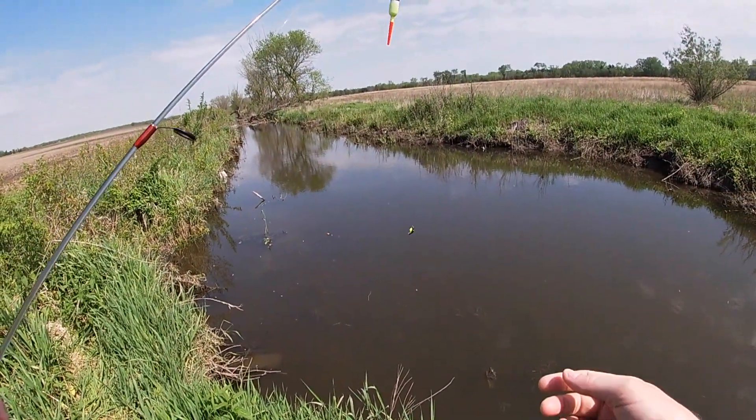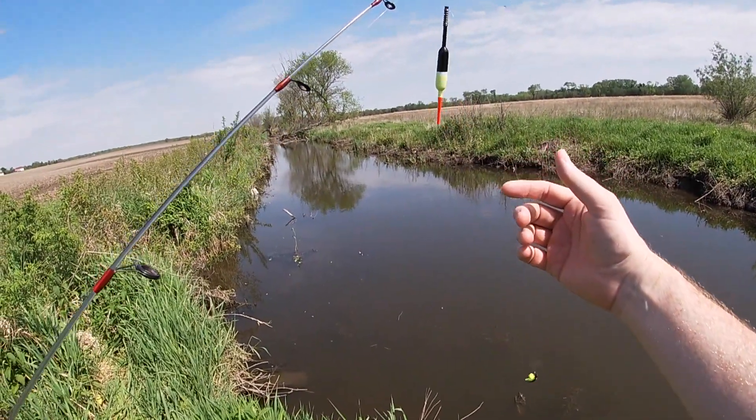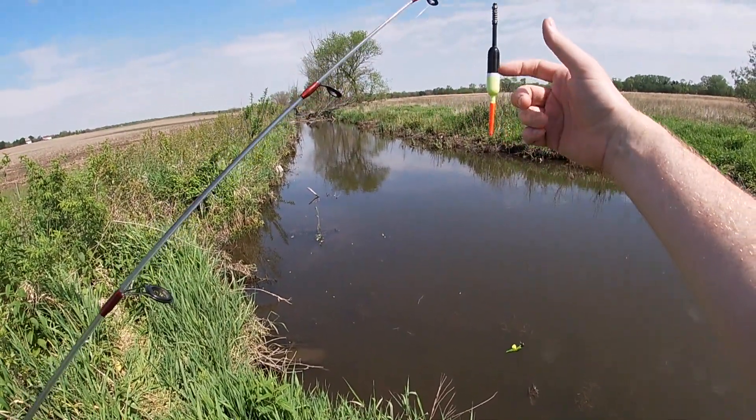Lost the float there. Before we leave today, I'll try and get that back — I should be able to snag it and pull it off since it's a slip float.